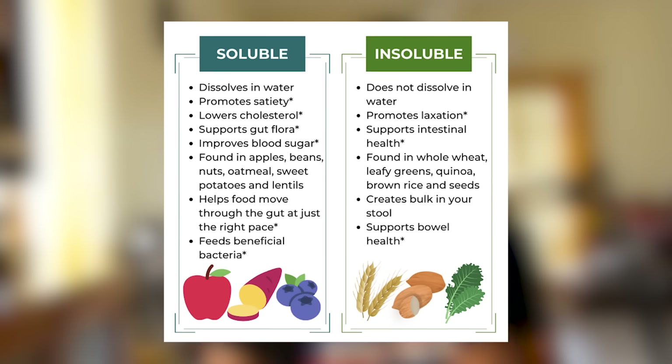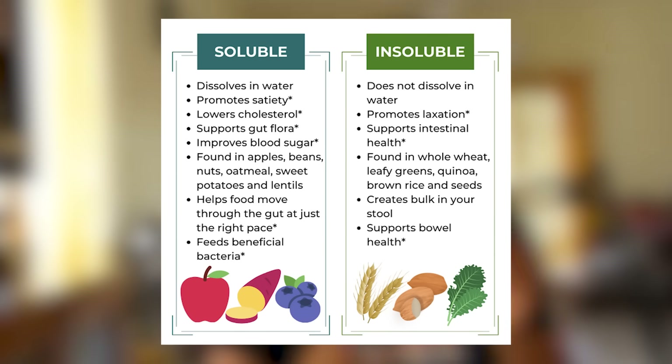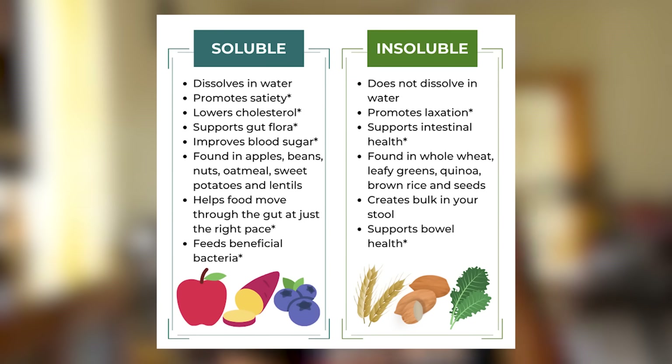And finally, dietary fiber does something your own willpower and discipline finds it very hard to do: make you feel full and reduce the desire to keep eating. Fiber adds bulk to your meal without adding extra calories. Soluble fiber forms a gel-like substance in the stomach, while insoluble fiber adds bulk. This increased volume activates stretch receptors in the stomach, signaling fullness to the brain. Additionally, the presence of fiber slows stomach emptying — the process by which food leaves the stomach and enters the small intestine — prolonging the feeling of fullness.